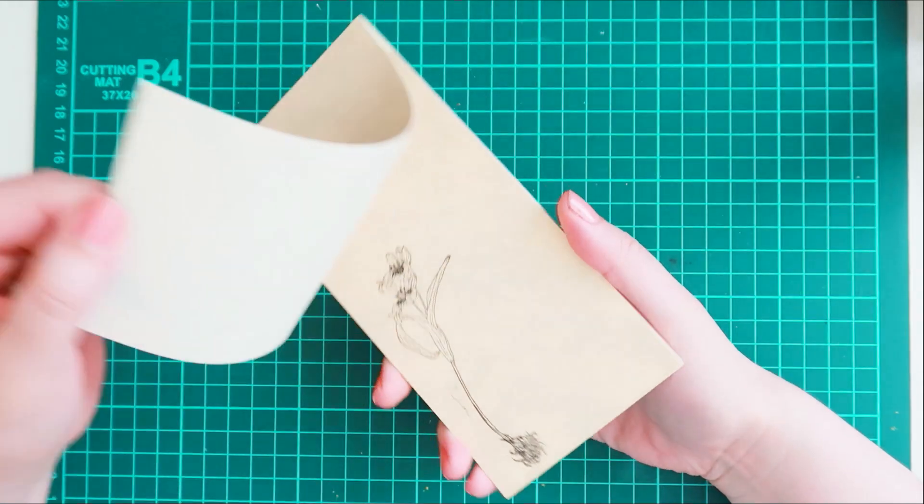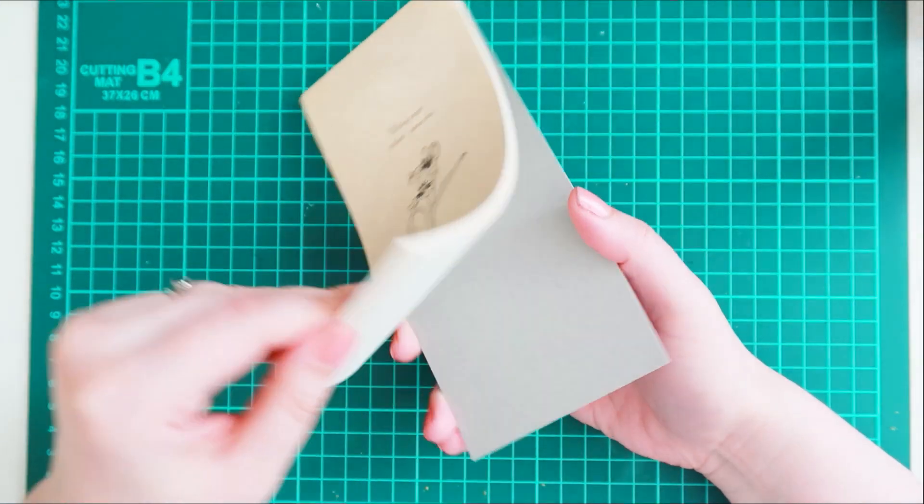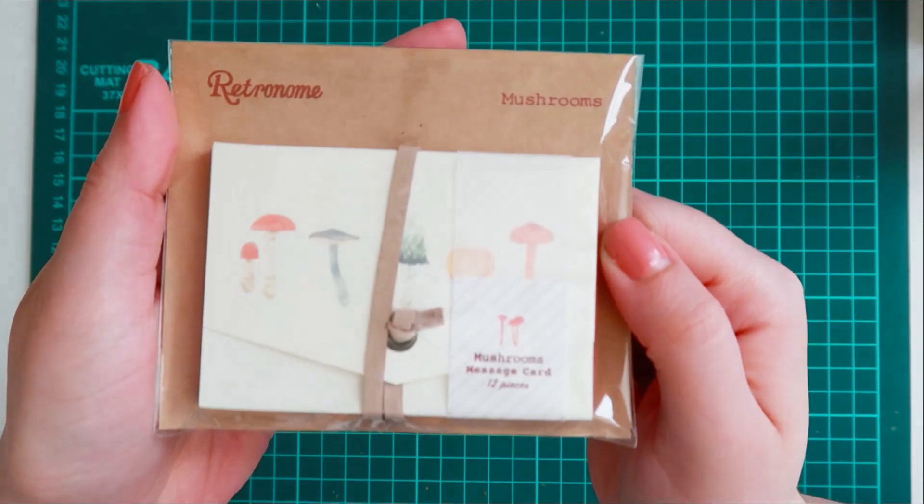I purchased this cute little notepad because I figured I could put this in my typewriter or I could paste it into my journal and write on it. It has this cute little botanical theme.